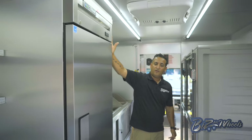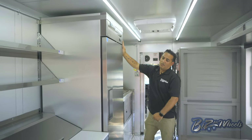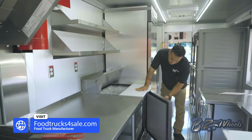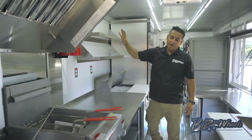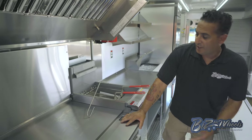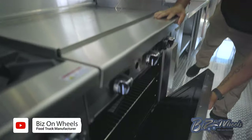On this side you have a 23 cubic foot refrigerator — this is a True brand, everything is premium equipment. On the other side, you have a 27-inch sandwich prep table with a refrigerator on the bottom. And then you have a 50-pound deep fryer. You have a 36-inch range with a 36-inch griddle and a 30-inch oven.